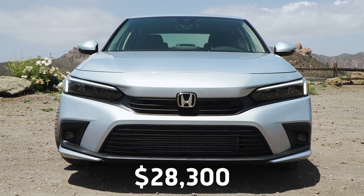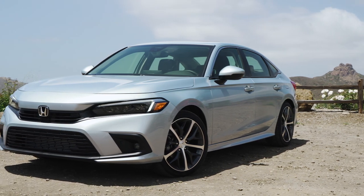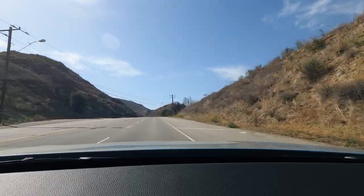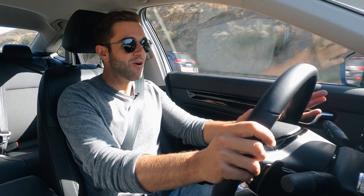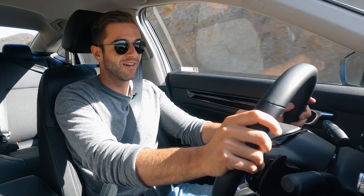So where does that leave us with the new Civic? You know what you're getting — it's a fun-to-drive, economical car that really didn't have to change much for Honda to keep selling them in the numbers they do. But they went ahead and made some really thoughtful improvements anyway, specifically to the interior, the technology, and they did all that without increasing the price. Put it all together and I think you're looking at the new best compact sedan on the market.